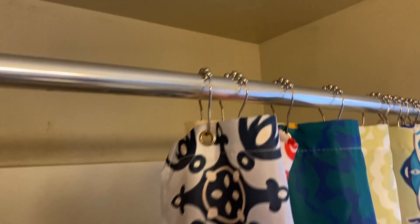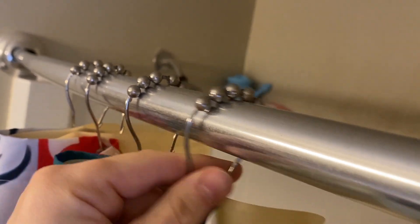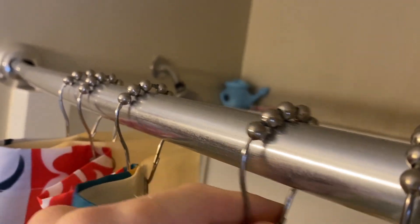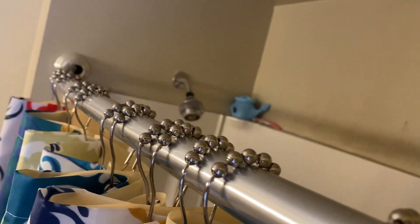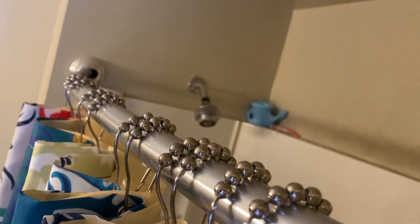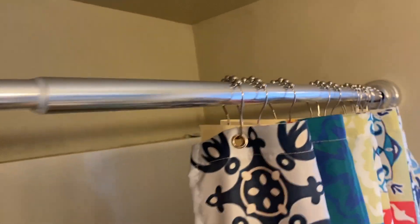You want to keep the shower liner in the tub and then the curtain can be on the outside. On the top we have these grommets that slide back and forth very easily and they're fairly quiet as well. It makes for a very smooth sliding curtain where you can open and shut it quite easily — even the kids can open and shut this easily.